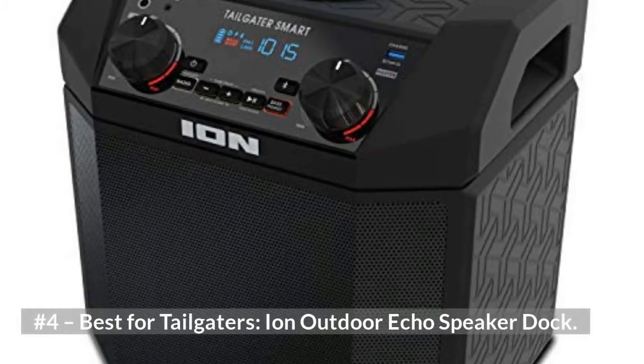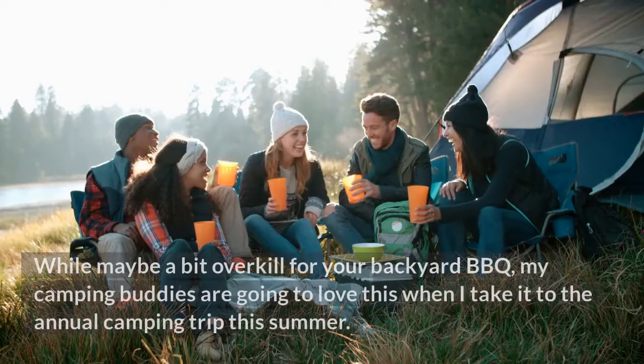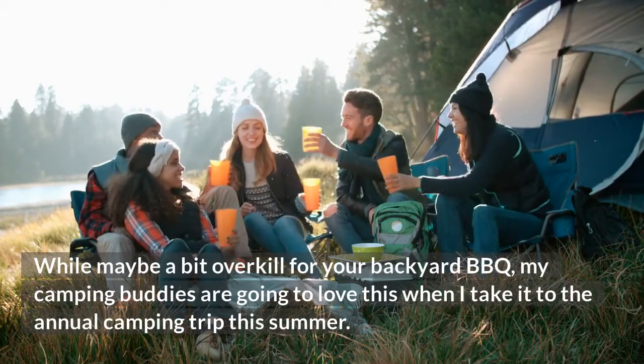Number four, best for tailgaters: ION Outdoor Echo Speaker. While maybe a bit overkill for your backyard barbecue, my camping buddies are going to love this when I take it to the annual camping trip this summer.